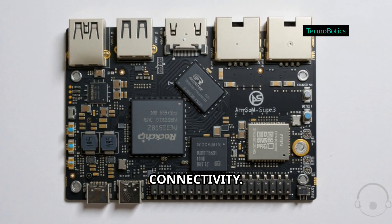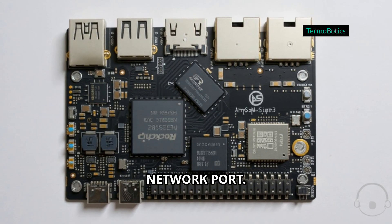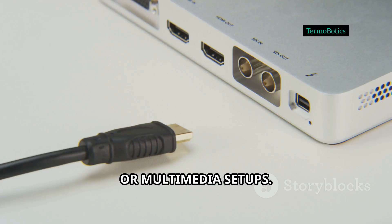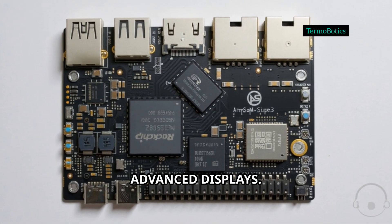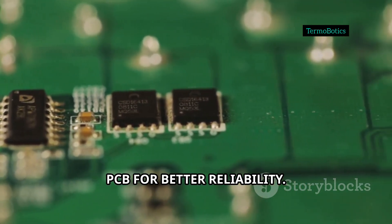What really stands out is connectivity: gigabit Ethernet, a blazing fast 2.5G network port, Wi-Fi 6, and Bluetooth 5.3 — future-proof and ideal for IoT, smart home, or multimedia setups. And yes, HDMI 4K output at 60 frames per second, a MIPI interface for advanced displays, MIPI interface for cameras, all on an 8-layer PCB for better reliability.